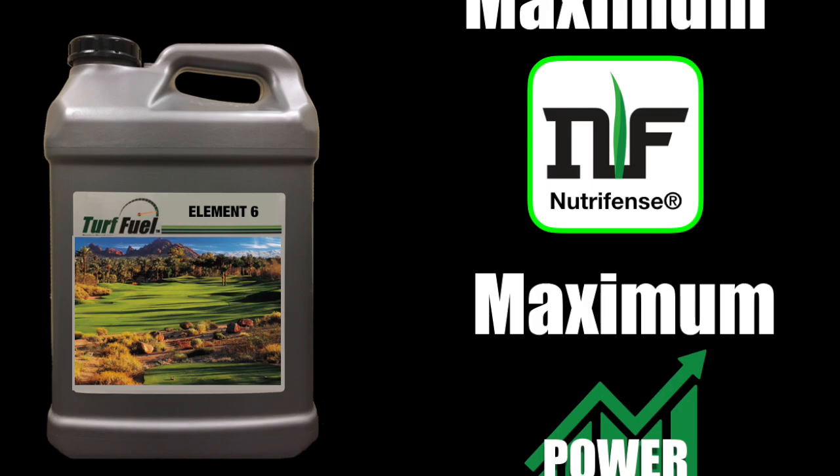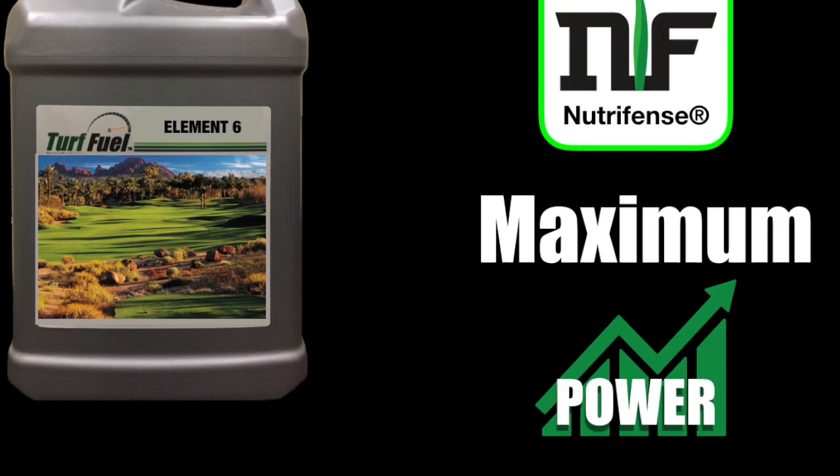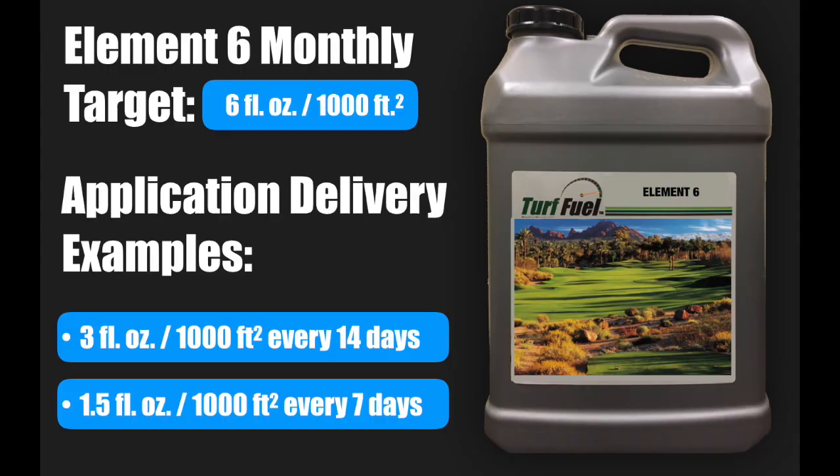Element 6 has the highest NutriFence concentration out of all of the Turfuel products and delivers the resources needed to carry out the NutriFence plant response. Element 6 and its high dose of NutriFence have become a game changer for turf managers.